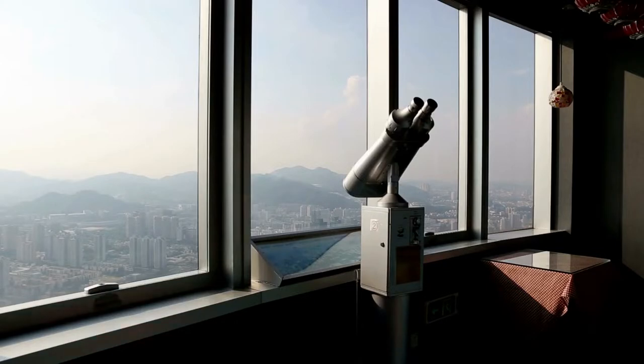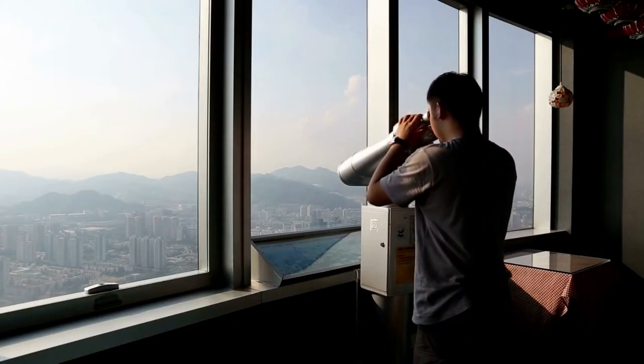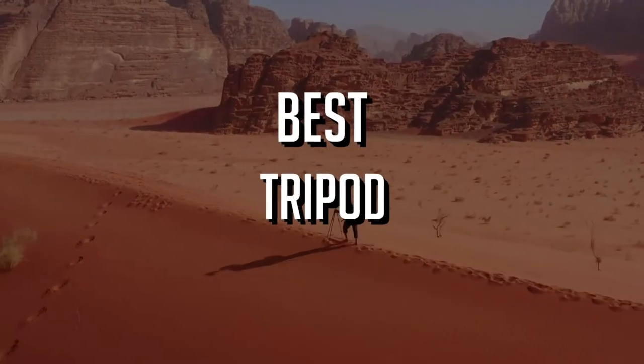In this video, through our experience and research, we wish to help you in this endeavor and hopefully answer all of your questions. So let's check out what are the best tripods for binoculars.